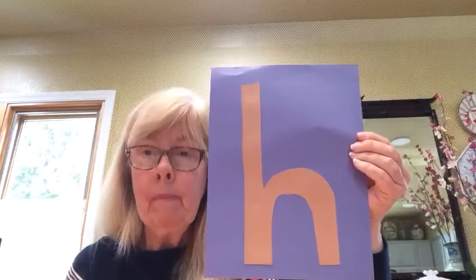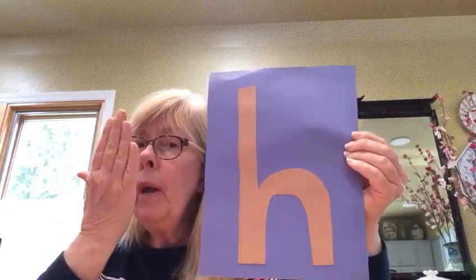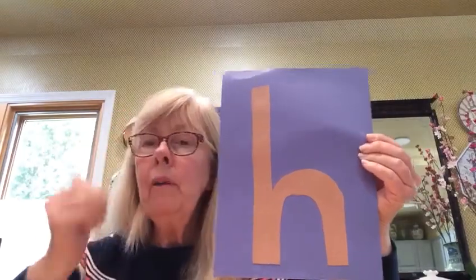It says H. If you put your hand by your mouth — H — it feels hot.